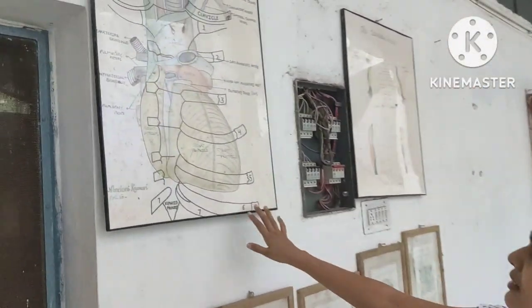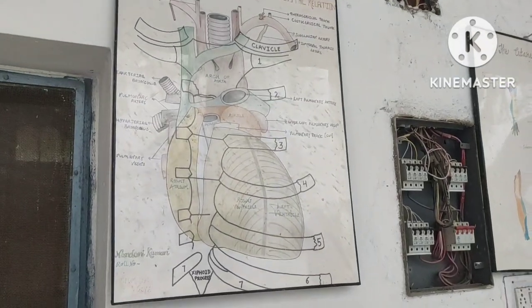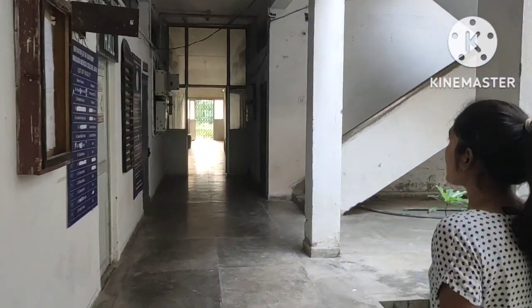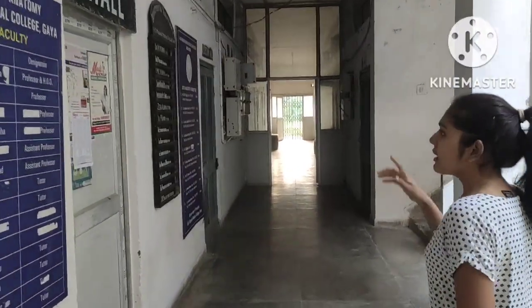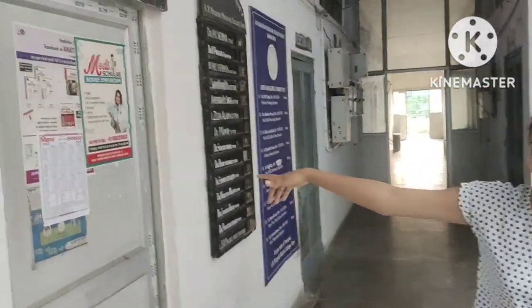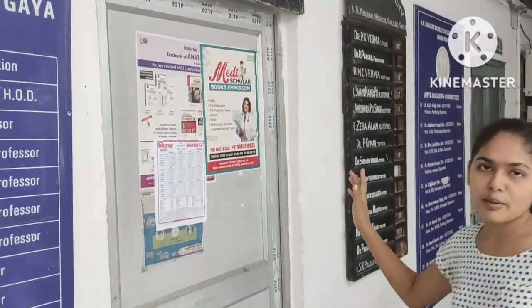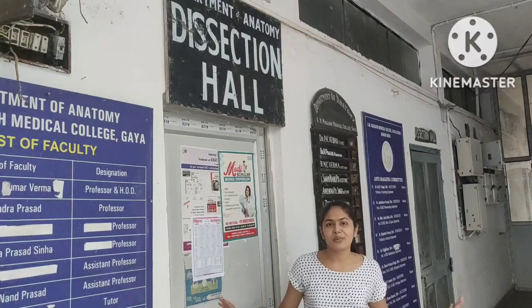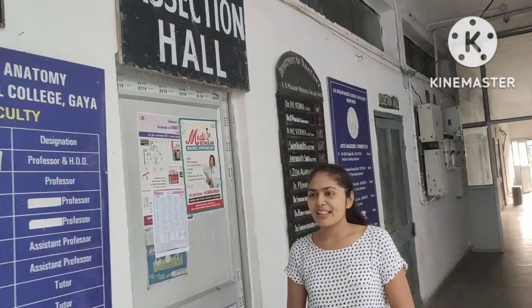The heart display is very good. This is the Dissection Hall, which is also known as the body hall. It is considered a very horrible part of the first year, but it doesn't seem too bad once you get used to it, even if it feels a bit awkward at first.